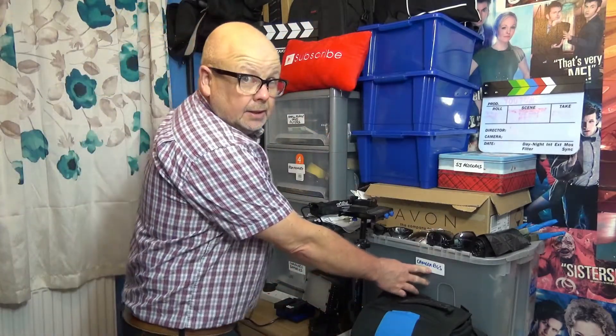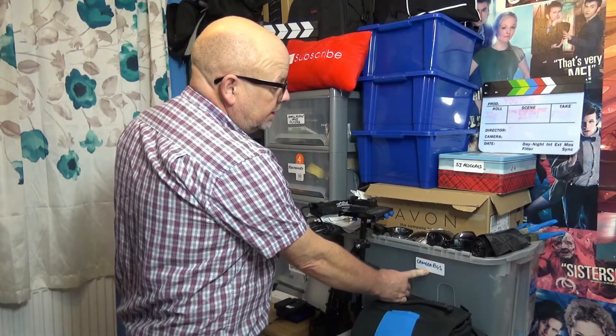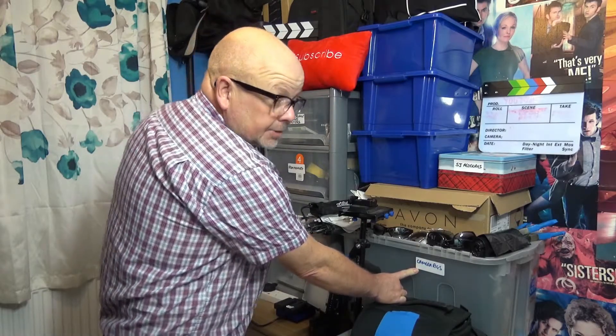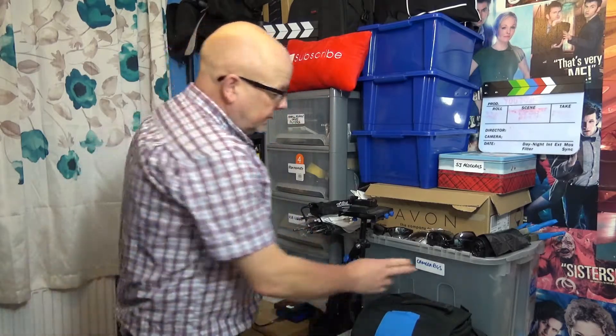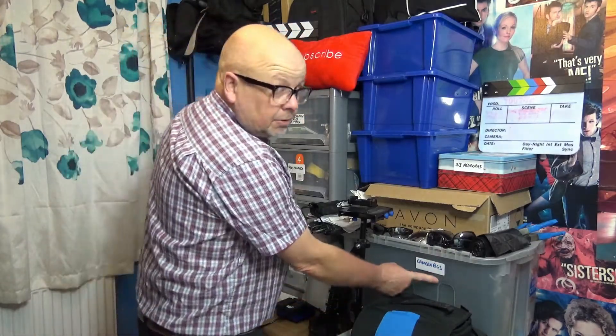In here, that's my camera rig — it's for DSLR. It's okay but it's a bit troublesome to clamp together every time you want to make a video. I haven't used that for a long while; that's something I'm probably going to sell.